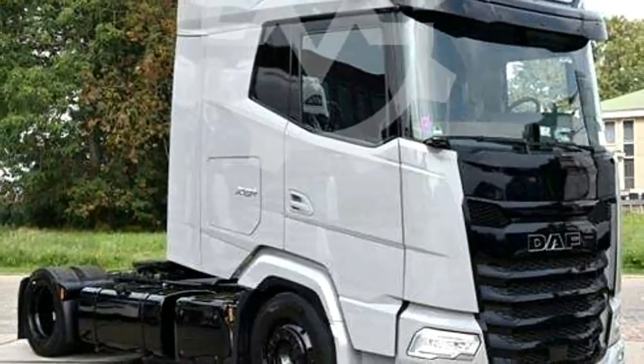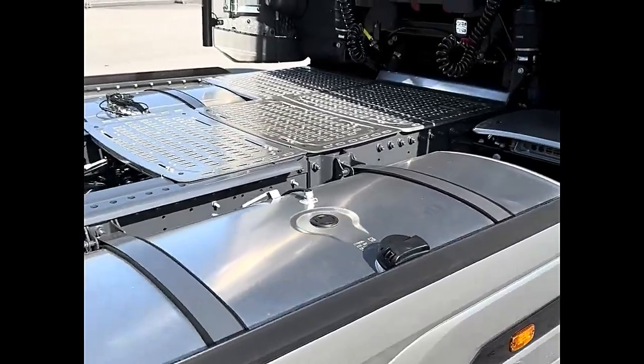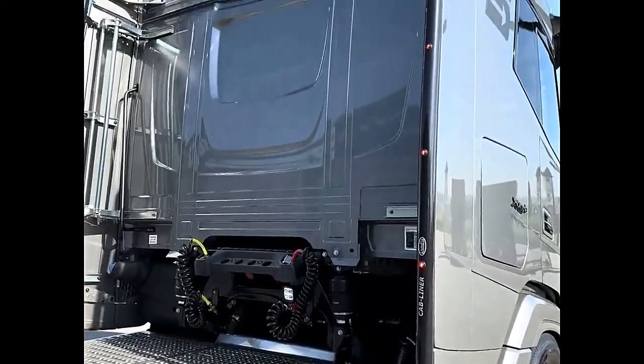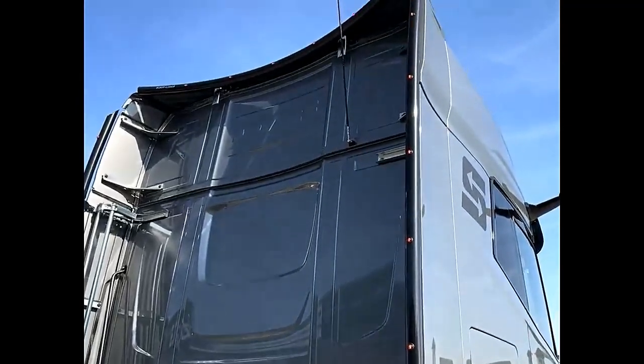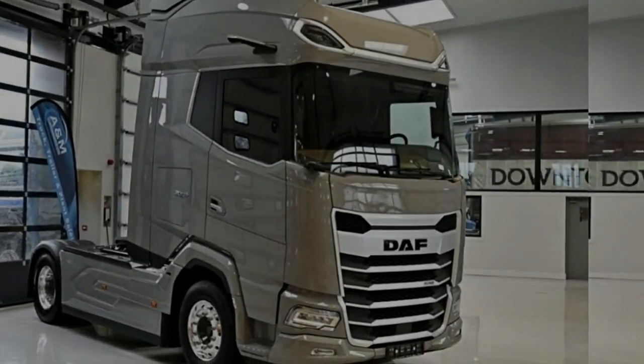Safety is paramount in the XG530, which comes equipped with a range of active and passive safety features — from adaptive cruise control and lane departure warning systems to advanced braking assistance and stability control. The truck prioritizes driver and cargo safety in every aspect of its design.